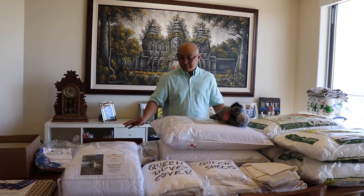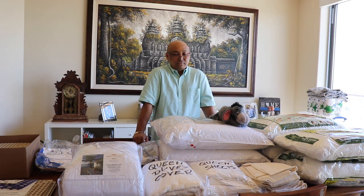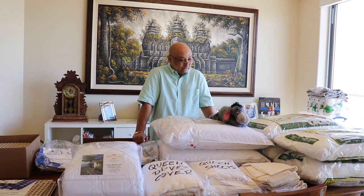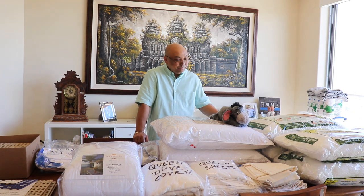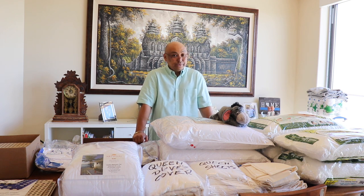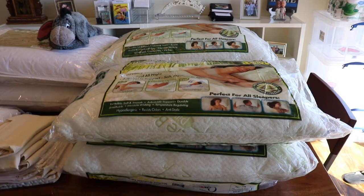Hello and welcome to Wandering Wanda. This is the bedding I think we're going to need for the actual bed. The bed is at our warehouse — it's a Sleep Number bed, it's an R5. We'll do the installation in a different episode, but this is what I think we're going to need. I could be wrong.